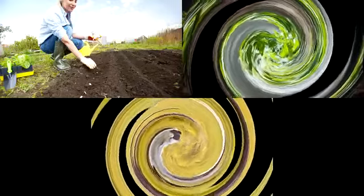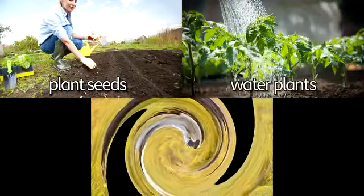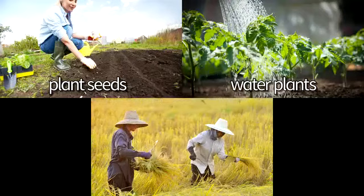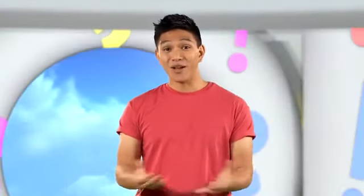What do you know? What do farmers do? They plant seeds. They water plants. They harvest plants. Well done! Bye!